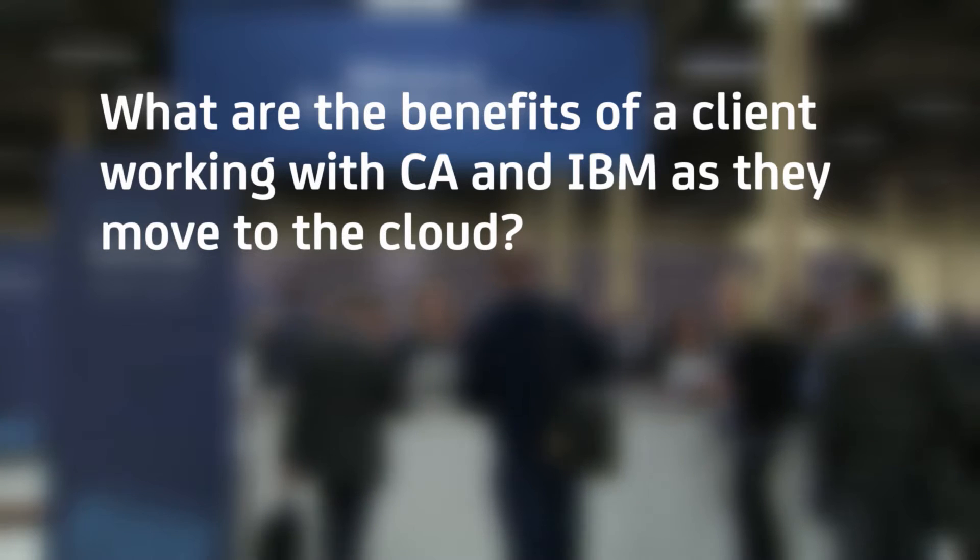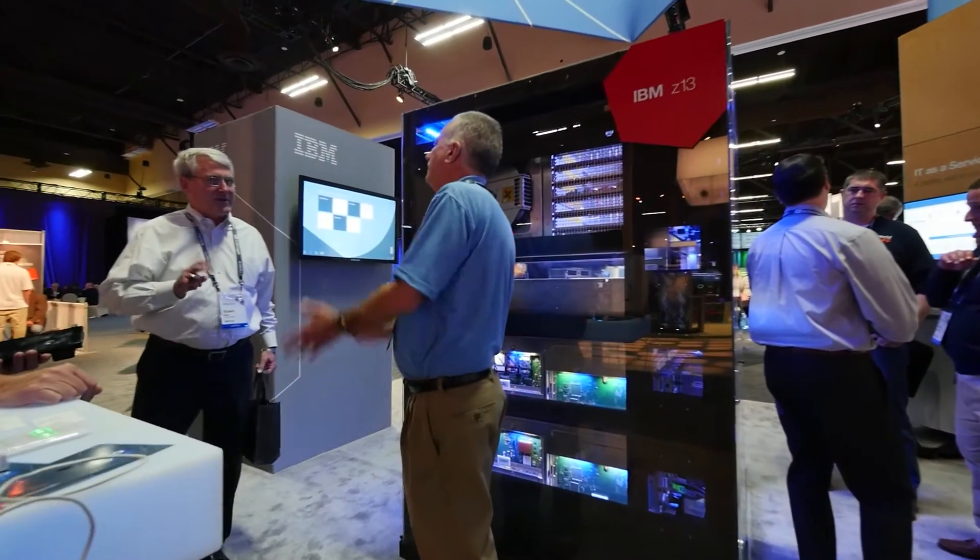We're able to bring together the best of breed that CA has within their software suite, within mainframe, with our industry-leading platform around zCloud to a holistic solution that is really bringing value within the marketplace.